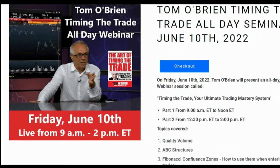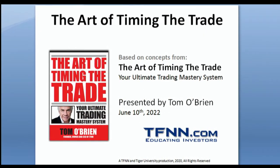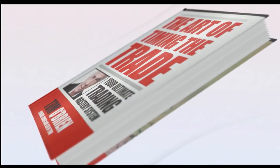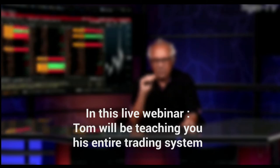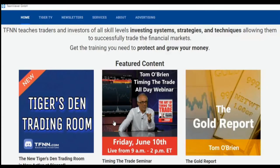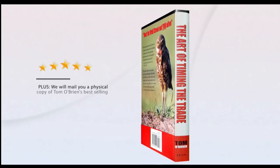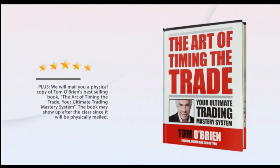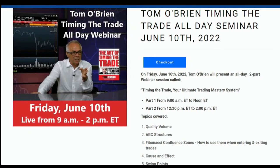Tom O'Brien has just announced a live Timing the Trade webinar Friday, June 10th from 9 a.m. until 2 p.m. Eastern Time — five hours of live education teaching his trading methodology from his best-selling book, The Art of Timing the Trade: Your Ultimate Trading Mastery System. Topics include quality volume, ABC structures, Fibonacci confluence zones, cause and effect, swing points, and more. Limited to 40 attendees. All attendees receive a physical copy of his book — an $88 value — plus a free month of his daily newsletter Market Insights, a $169 value. Visit the front page of TFNN.com to reserve your seat.